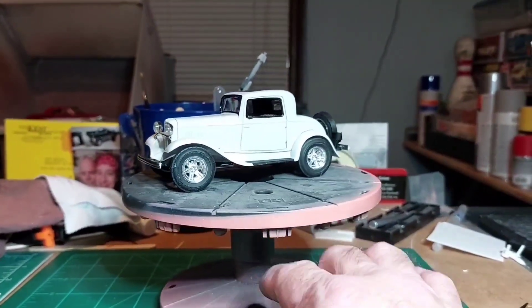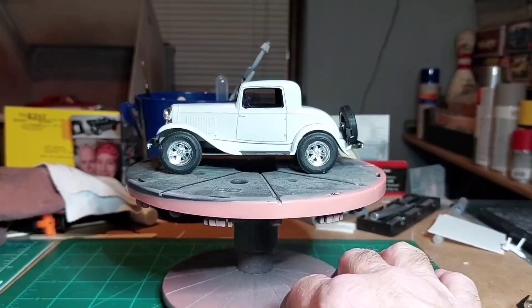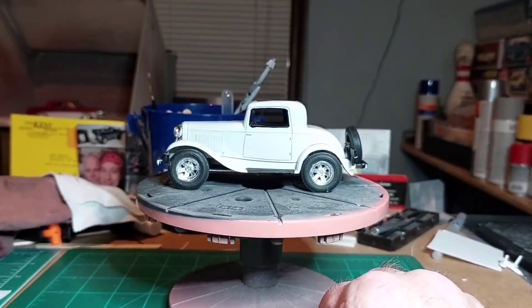That's it for that one for now. It'll probably be finished tomorrow sometime. We got one more thing — we got a mail call. We'll be right back with it.